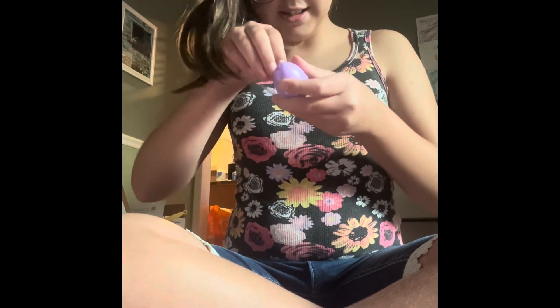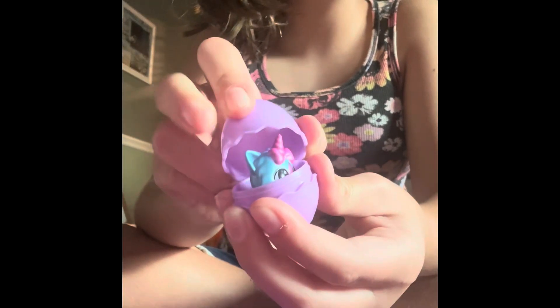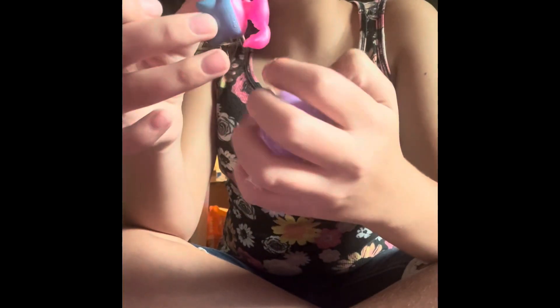Ready guys, let's see what it is. Let's open in 3, 2, 1. Aww, she's so cute!